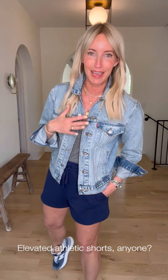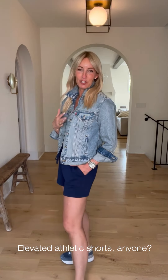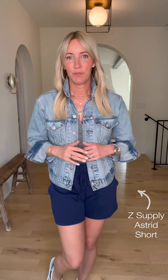How am I styling this? Back to an easy knit short — think of this as the upgrade to that athletic short when you don't want to wear workout clothes but you want to be just as comfortable, and you want pockets, because those athletic shorts never have pockets. This is such an easy one from Z Supply — elastic waistband, runs true to size, simple simple.